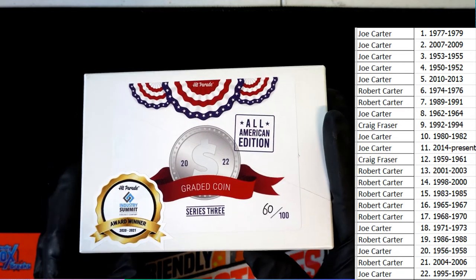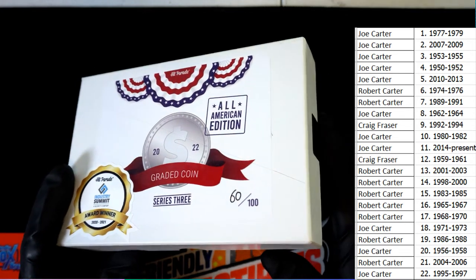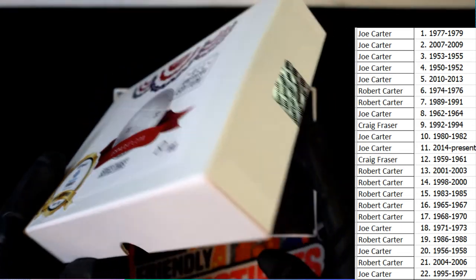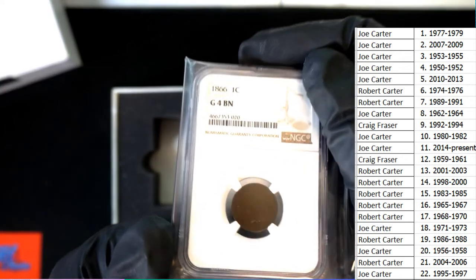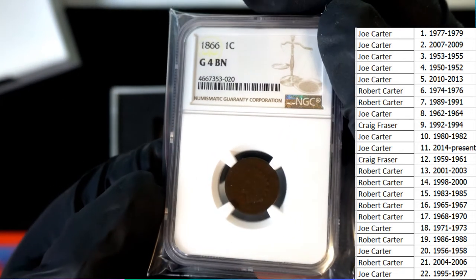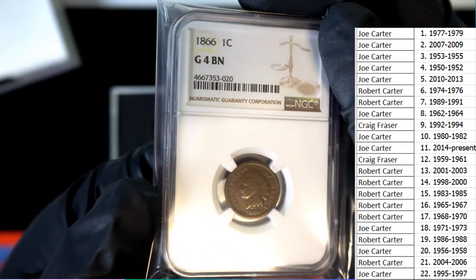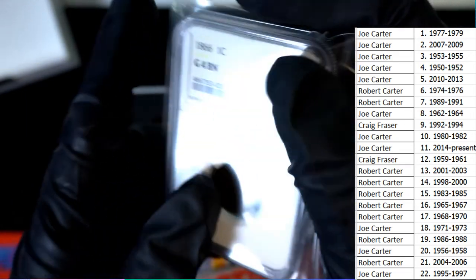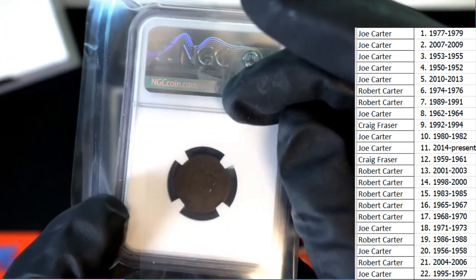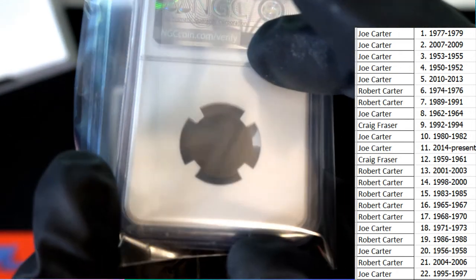All the seals have been broken. What's it going to be? It's a graded coin. What is it going to be? 1866 — Indian Head penny. I think it's called a buffalo penny. Indian Head penny, maybe that's what it's called.